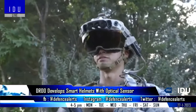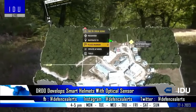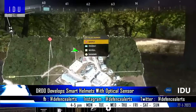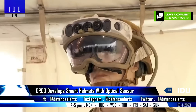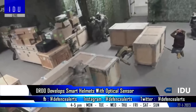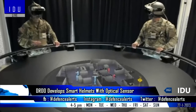The DRDO has developed a smart helmet fitted with an optical sensor that captures 3D information of any unknown environment in real-time to assist soldiers in decision-making. The helmet is connected to a wearable backpack computer of small form factor, and the software uses an artificial intelligence algorithm to generate a 3D map of the environment along with approximate dimensions, creating comprehensive situational awareness for decision-making.